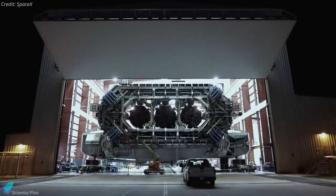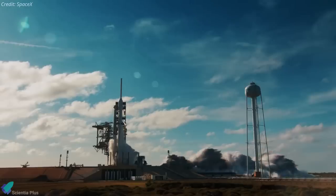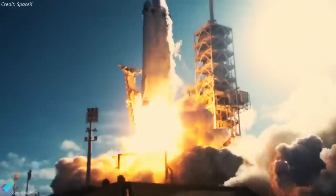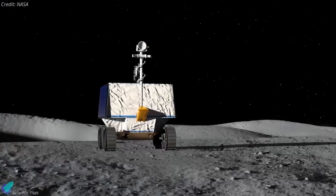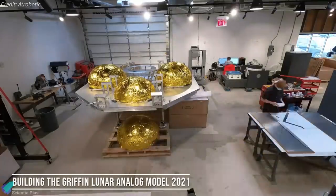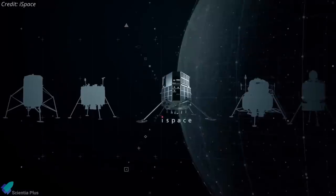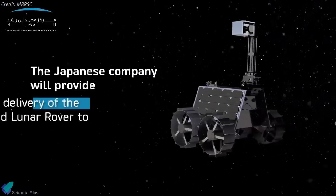The task order specified that Astrobotic independently choose a launch provider. On Tuesday, Astrobotic signed a contract with SpaceX for the launch of its Griffin lander carrying the VIPER rover on a Falcon Heavy rocket. As with previous Falcon Heavy missions, SpaceX will launch VIPER from Launch Complex 39A at NASA's Kennedy Space Center in Florida. Astrobotic is responsible for end-to-end services including integration, launch from Earth, and landing on the moon.